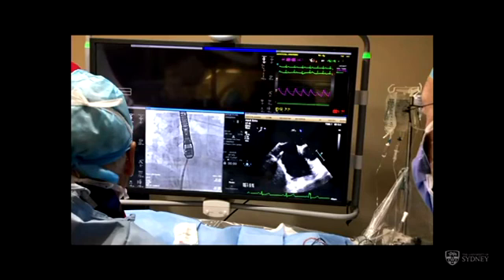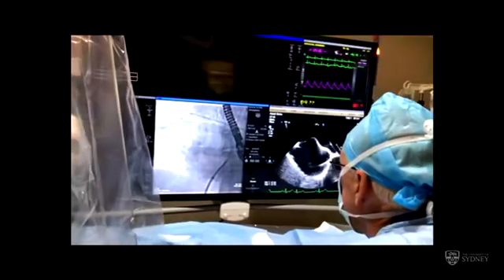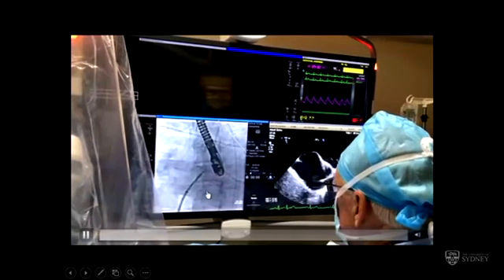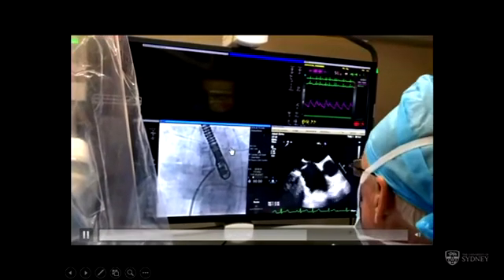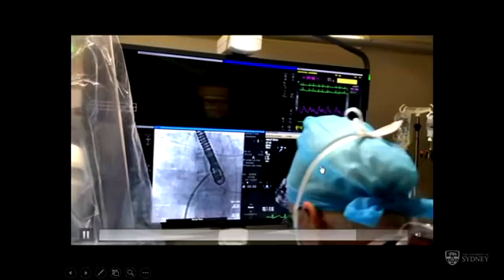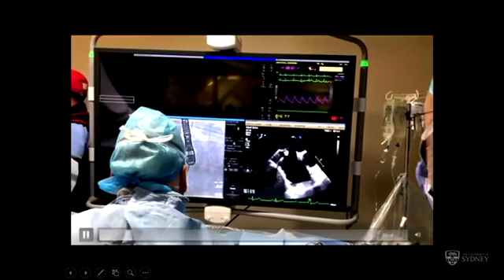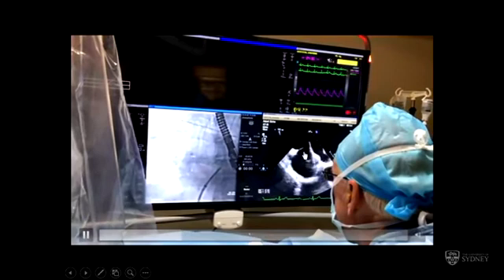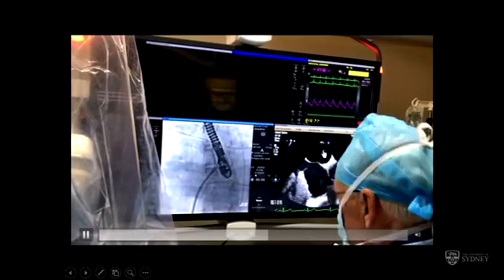This shows the actual transseptal puncture. On the left is the fluoroscopy; on the right is the transoesophageal echo, which we don't always have if we're doing it under local anaesthesia. On the left you'll see the needle go through the septum, and we inject dye into the left atrium to make sure we've actually gone there and not somewhere else. On the right, you can see the atrial septum tented by the dilator — in a moment the needle comes out and then you'll see contrast in the left atrium. I'm injecting radiographic contrast but it appears as echo contrast in the left atrium, so you know exactly where you are.